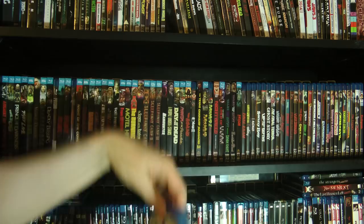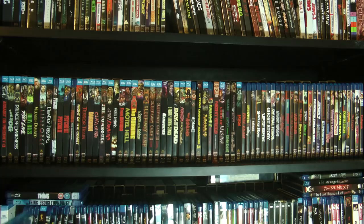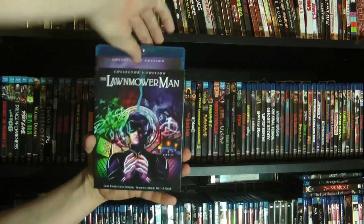Then we got The Lawnmower Man — this has both the theatrical and director's cut. I've only actually ever seen the director's cut, which until this was only available on VHS. Classic virtual reality movie, and the one that put Jeff Fahey on the map for me. I really like him in pretty much everything I've seen him in. Double bill of Millennium and Road to Ruin — that's not the TV series with Lance Henriksen. This is the time travel movie with Kris Kristofferson. Really, really good and really underrated. Great stuff based on a book.